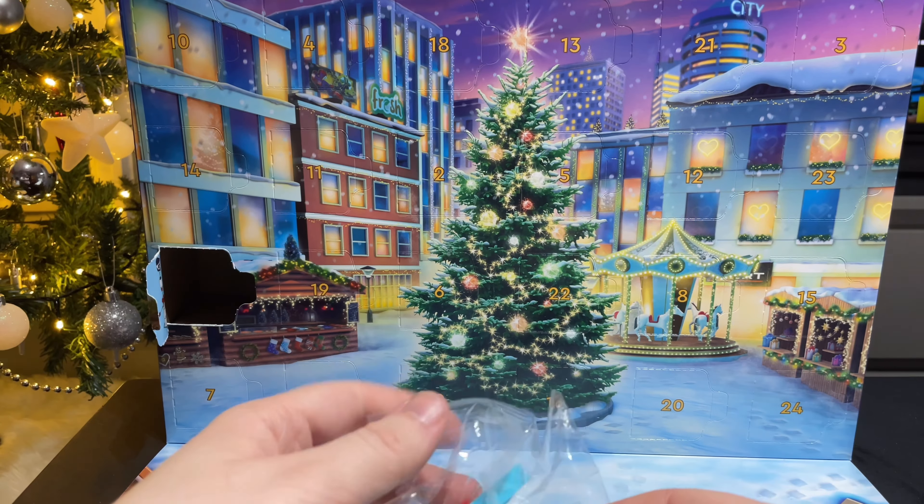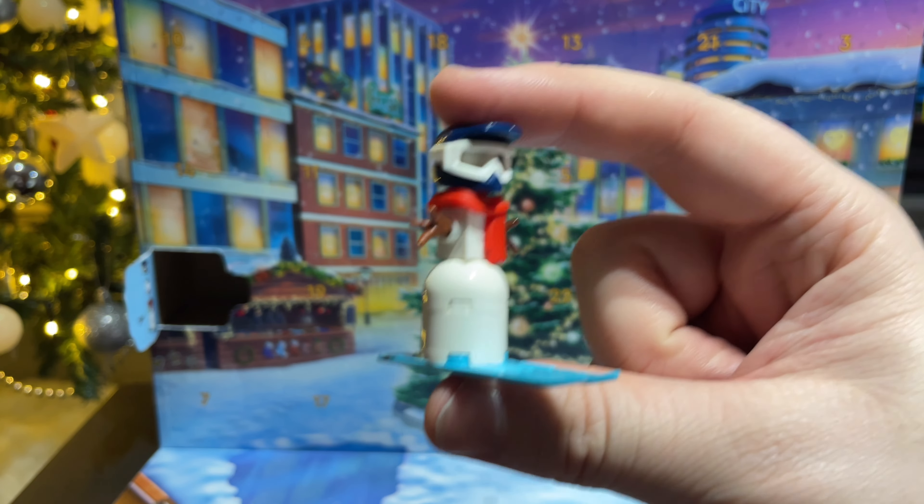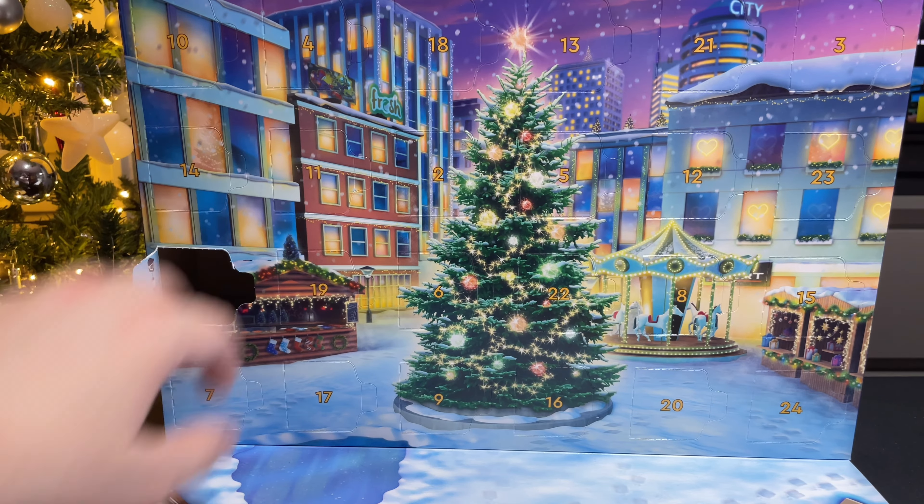And we have a snowman. The last thing we got in the Harry Potter advent is the first thing we've got in the Lego City one. It looks like this snowman might be doing some skiing as he's all ready to go. Onto day number two.